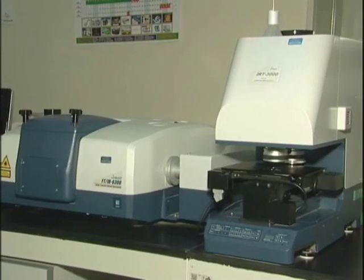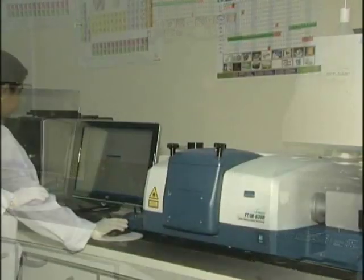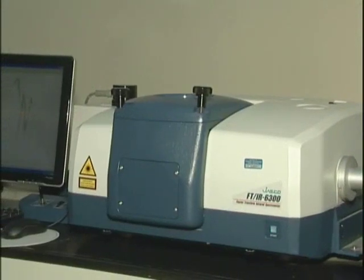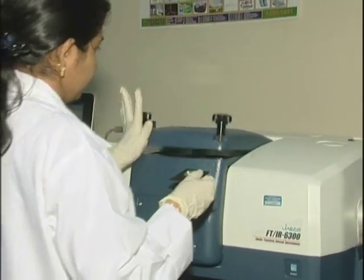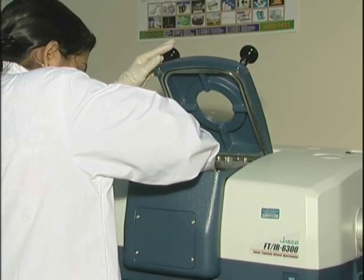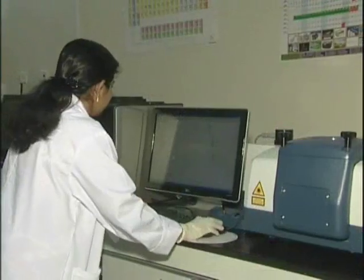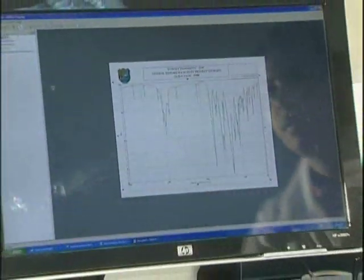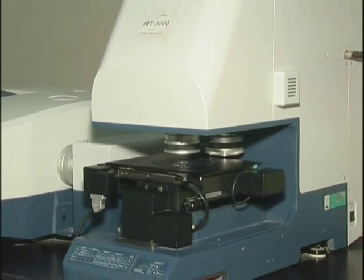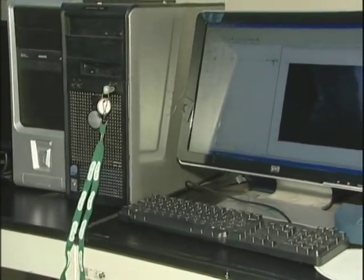The JASCO 6300 Fourier transform infrared spectrometer covers the electromagnetic spectrum from far IR through mid IR to near IR. The optical bench can be either purged or under vacuum, eliminating atmospheric interferences. It features excellent sensitivity, with resolution of less than 0.007 cm⁻¹. It also includes an IR microscope for IR analysis of extremely small features.